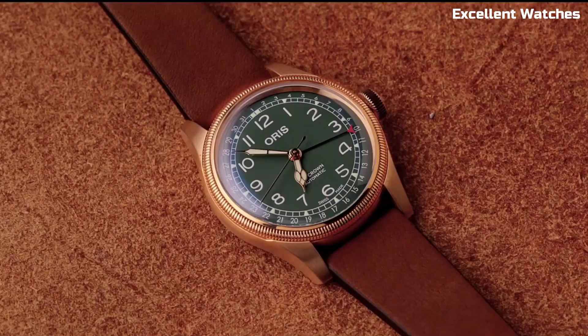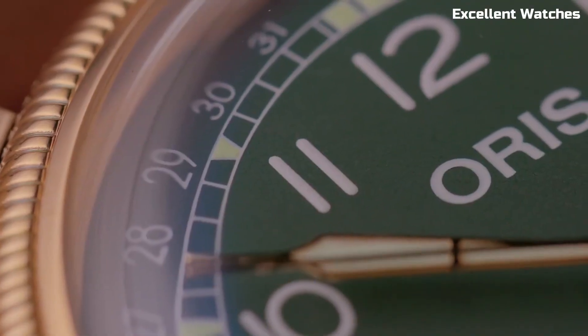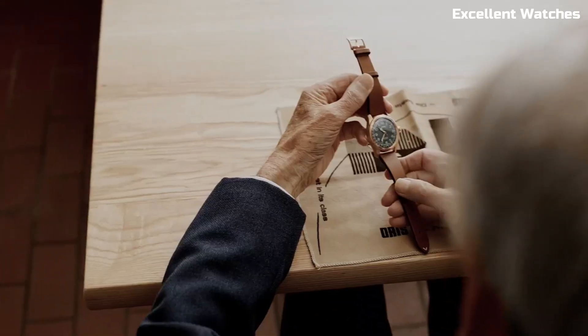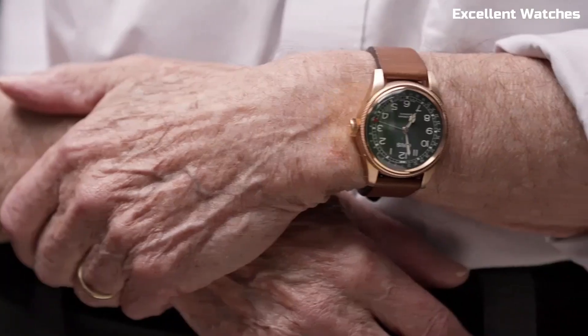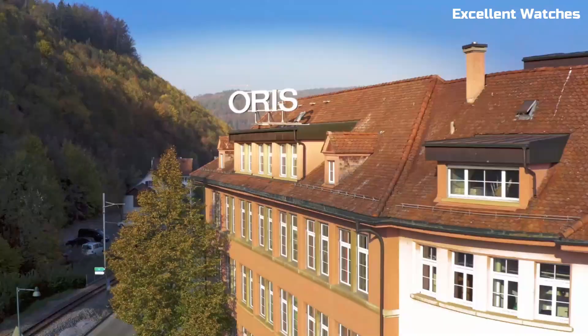The watch's crowning feature is the pointer date function, represented by a red-tipped hand that points to the date around the outer dial. This unique and elegant design detail adds a touch of vintage appeal. Powered by an automatic movement, it combines tradition with precision. The AORUS Big Crown Pointer Date is a choice for those who appreciate a watch that seamlessly blends history, craftsmanship, and style.